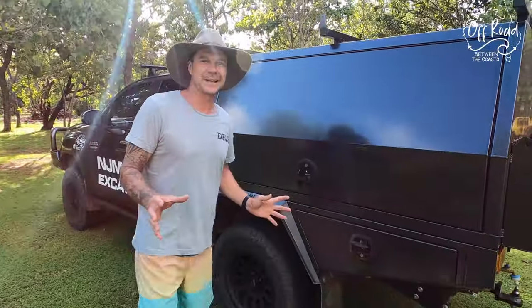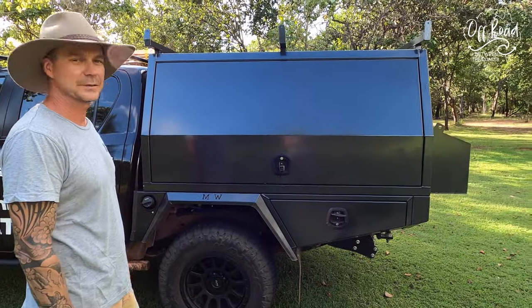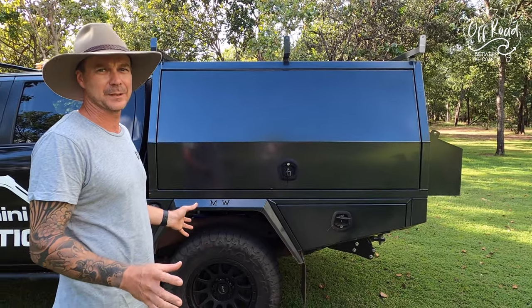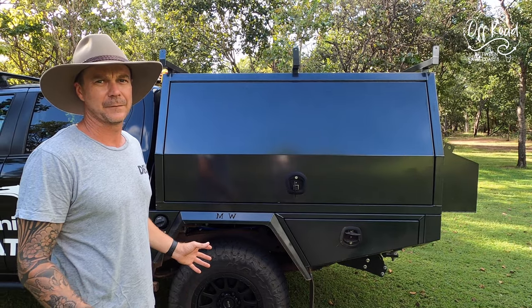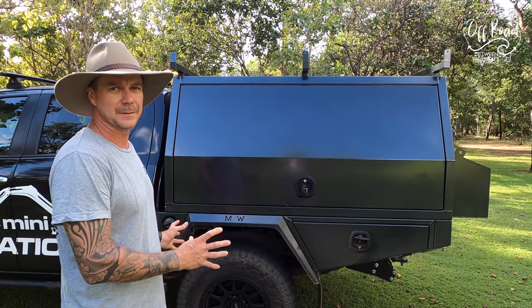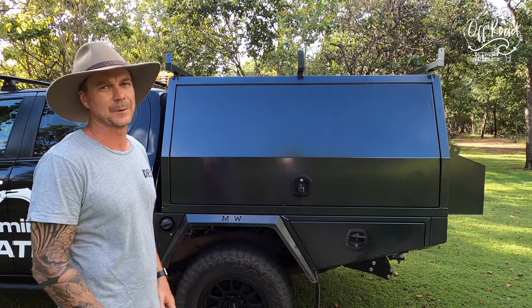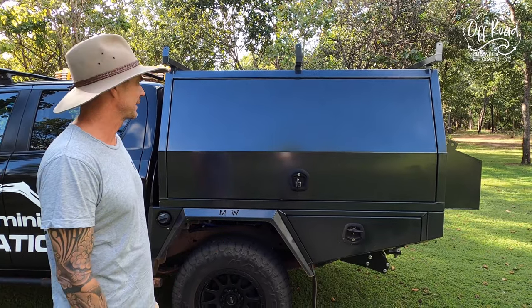So it's an 1800 canopy. It's permanently fixed onto the chassis — that's definitely a cheaper way to do it. Some people get trays and then have a removable canopy, but I felt that had double the cost. So that's why we've gone with the permanently mounted canopy. I don't need to take it off and use a ute — I've got my own little tipper truck anyway, so that's fine.